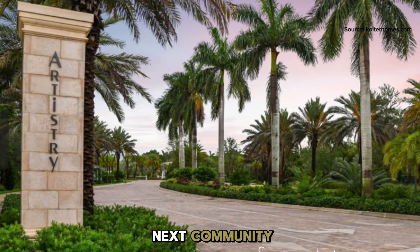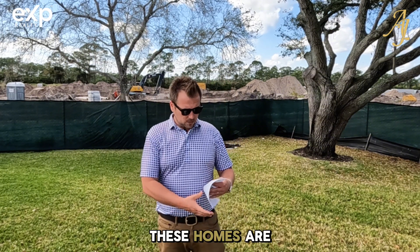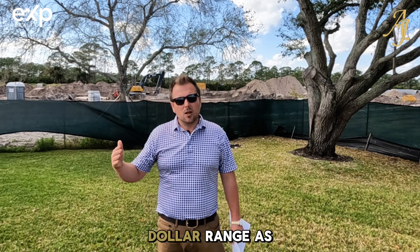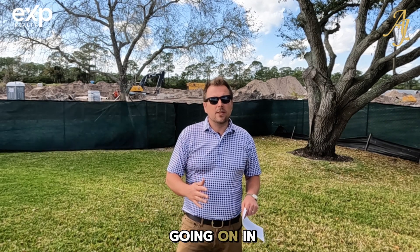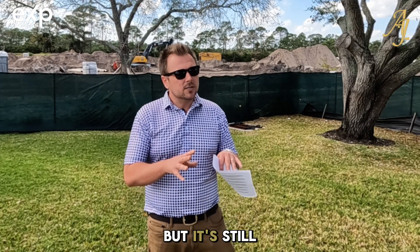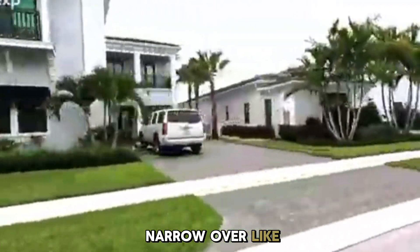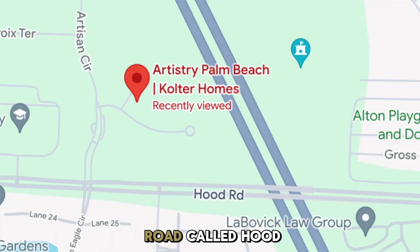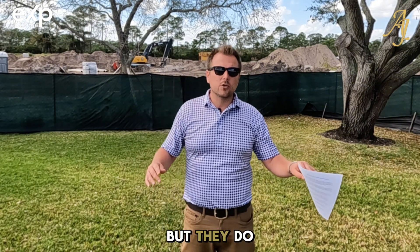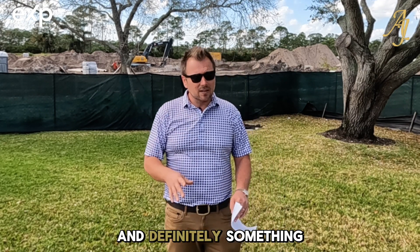Artistry is our next community — another fantastic development built by Kolter. Totally different setup than Alton. These homes are going to range anywhere from starting at $1 million to probably about the $3 million range. There's still a lot of building going on in there right now. They've got a nice community center. I actually like Alton's a little bit better, but it's still super nice. These homes are more traditional, and they sit in an excellent location off of a road called Hood. The drawback to Artistry is you do get a little bit of road noise from the Turnpike and I-95, but they do have walls up and it is an amazing, very close-to-everything place to call home.